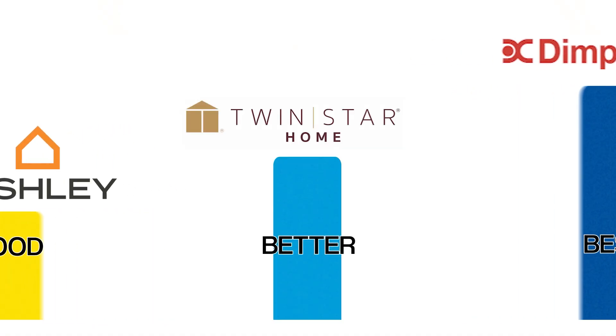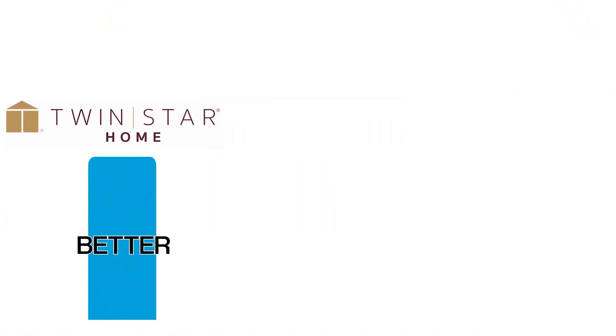So where does Twin Star International fall on the good, better, best rating system at Furniture Fair? We're going to focus specifically on the fireplaces since that's the only product we have here. They fall on the very high end of the better rating scale. A manufacturer like Dimplex is on the best side of the rating scale. Twin Star International falls on the high end of better — they're solid wood, they have great electronics, and some great features as well.